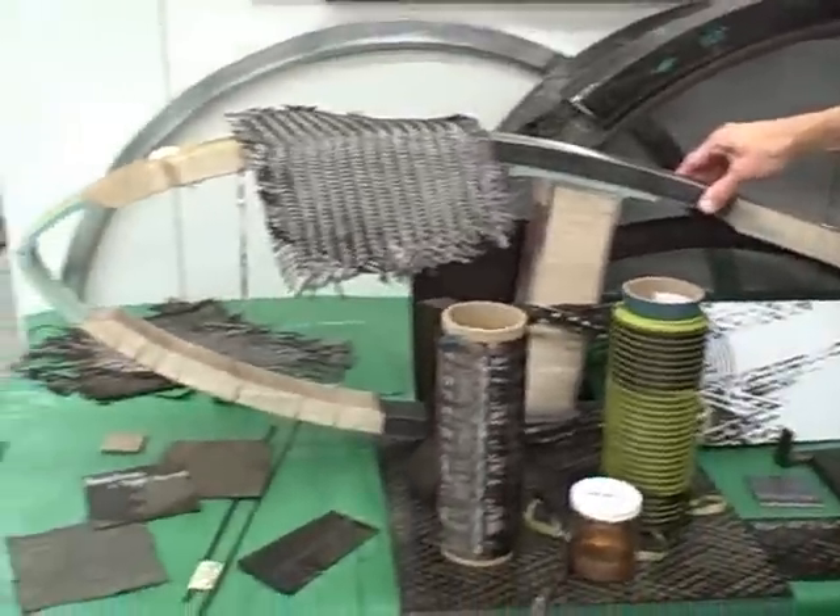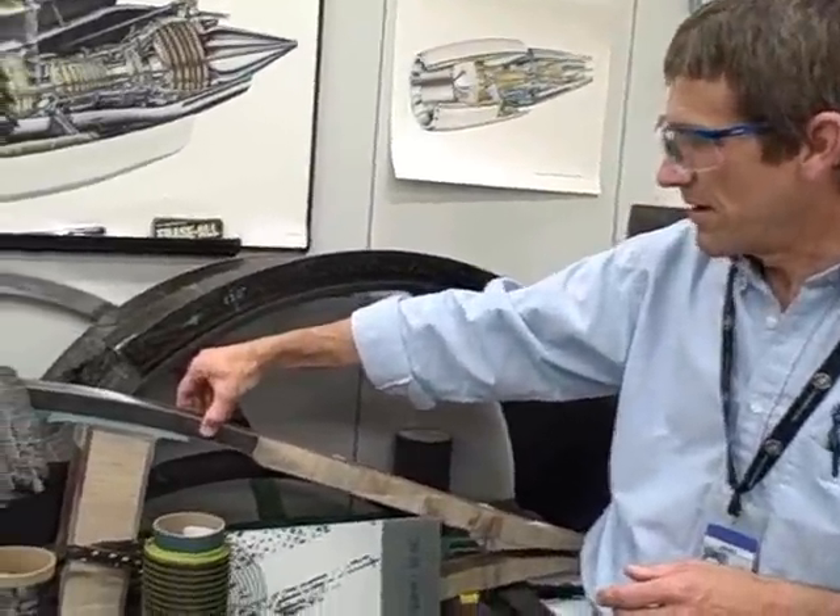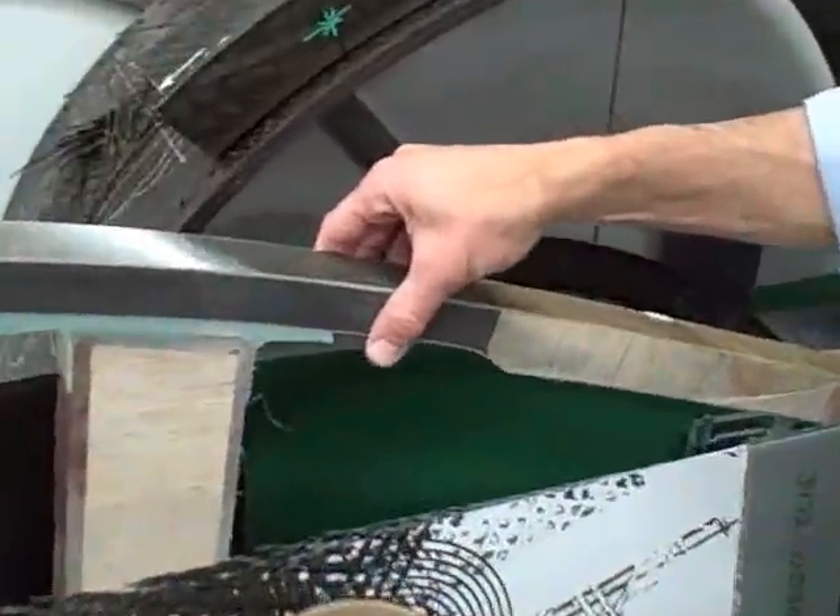This is a section of a composite wind blade for wind turbines. You can see that it has carbon fiber, which is the main structural member to make it very strong.